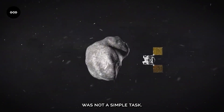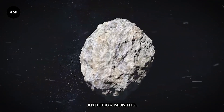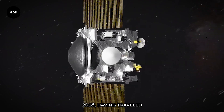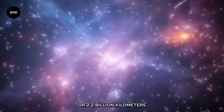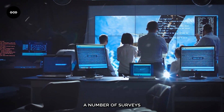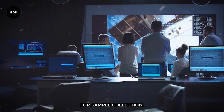The journey to Bennu was not a simple task. Reaching the asteroid took a total of two years and four months. OSIRIS-REx eventually reached its destination on December 3rd, 2018, having travelled around 1.4 billion miles or 2.2 billion kilometres. When it started orbiting Bennu, the real work started. Scientists conducted a number of surveys and mapping exercises to choose the ideal location for sample collection.